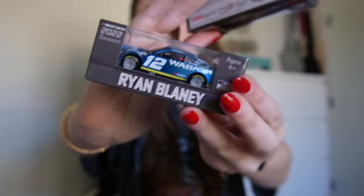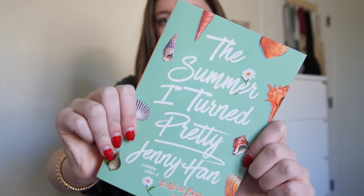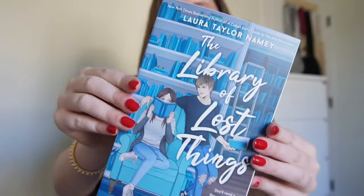Also, my parents got me the little hauler and two cars. I also got the book 'The Summer I Turned Pretty' — I haven't read this one yet and I'm so excited. And also 'The Library of Lost Things' — I have two other of her books and I literally love them.